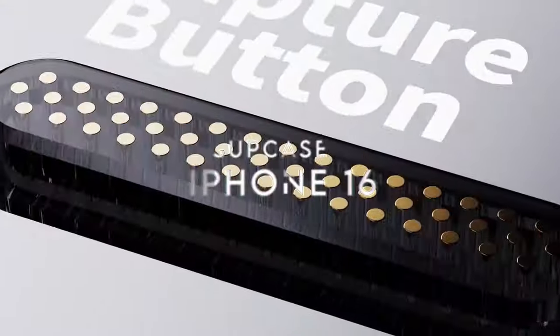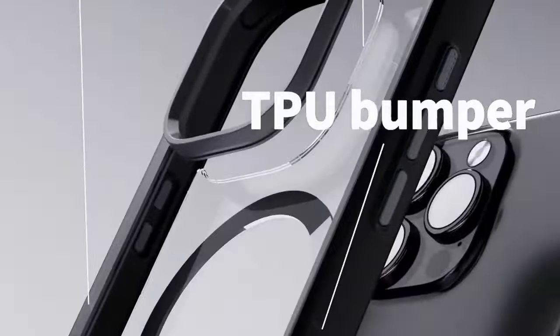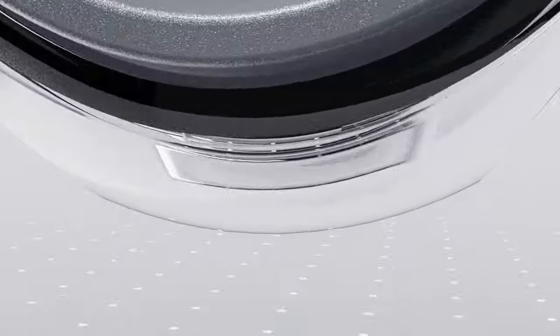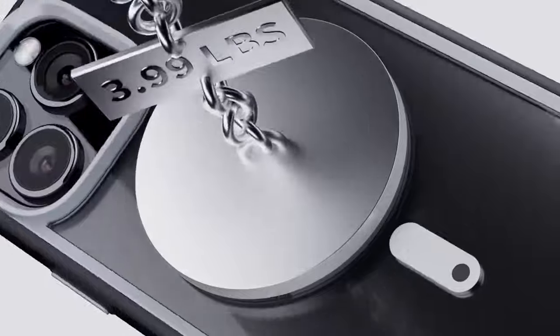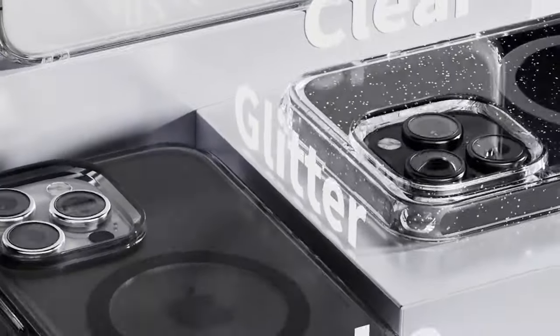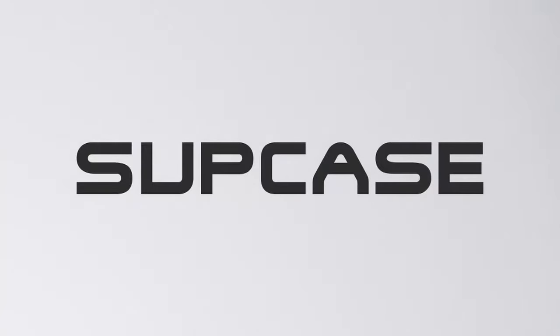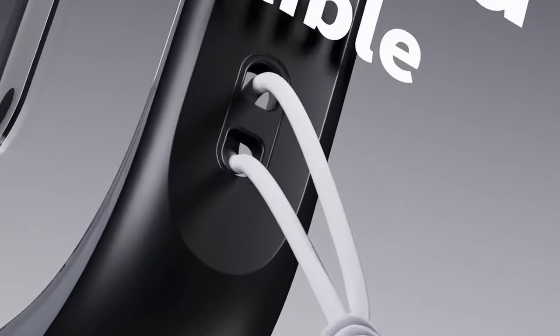At number one, Subcase. The Subcase for the iPhone 16 6.1-inch model is packed with features that blend functionality, durability, and style. Let's start with the camera control capture button — an awesome addition for anyone who loves snapping quick pics. The button integrates seamlessly with your phone, making photo captures effortless. Check out the built-in kickstand, doubling as a ring holder. It's made from sturdy aluminum alloy, offering multiple viewing angles for hands-free use. Whether you're binge-watching or FaceTiming, it's a total game-changer.